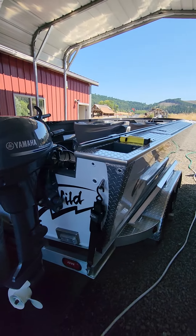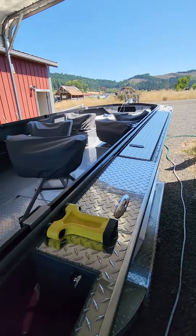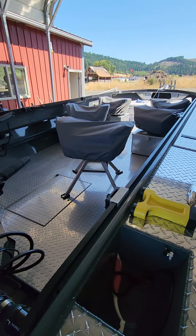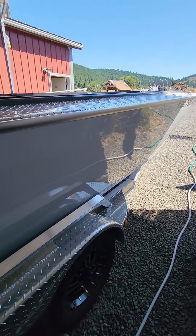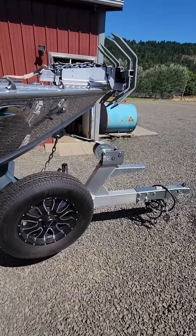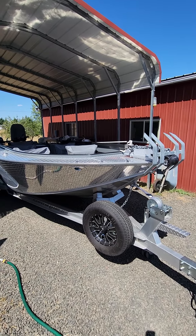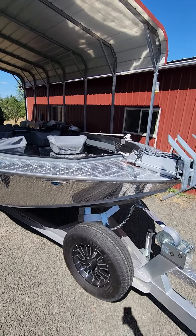Awesome River Wild boat — they make good boats. I had them parking in the carport so they can work in the shade instead of out in the sun. But awesome boat.